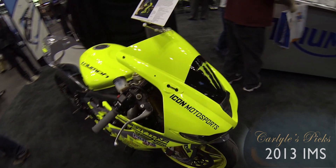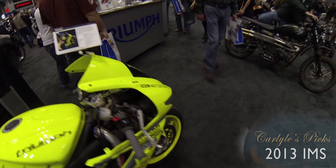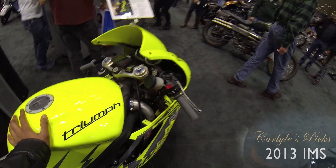Look what we have here — Icon Motorsports. This is the Icon Drift 3, the Driftpocalypse, Daytona 675R turbo.